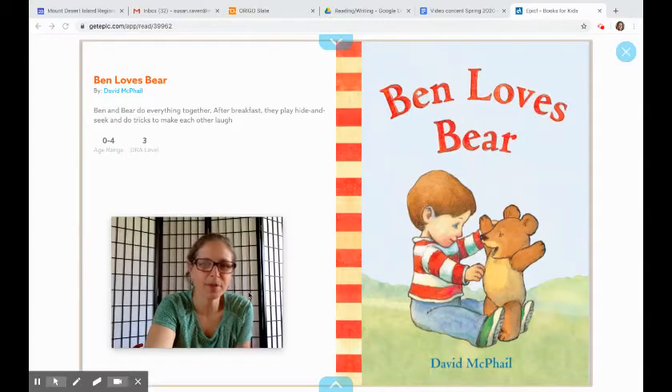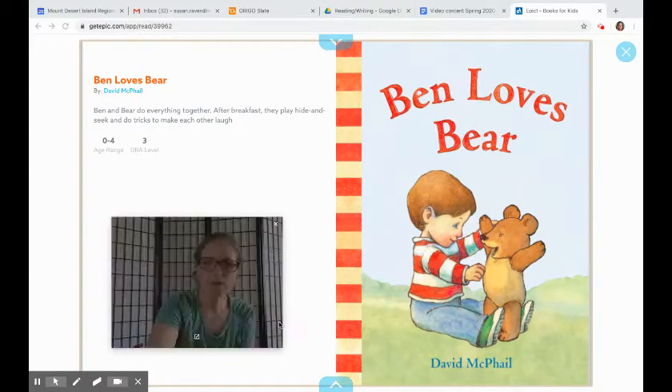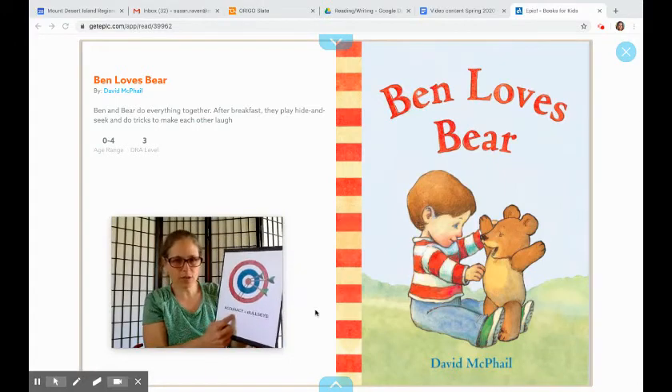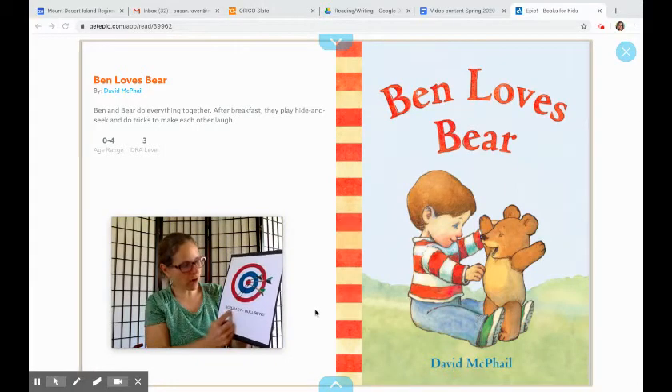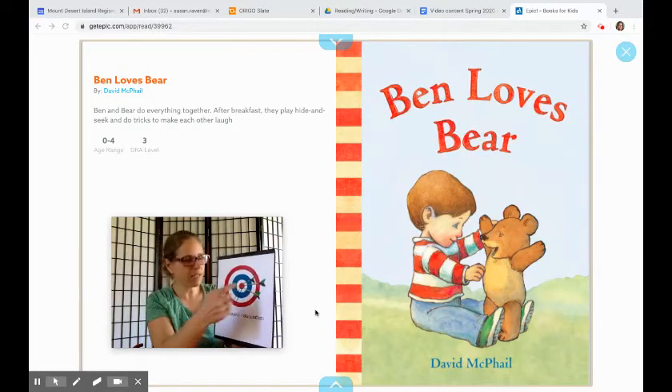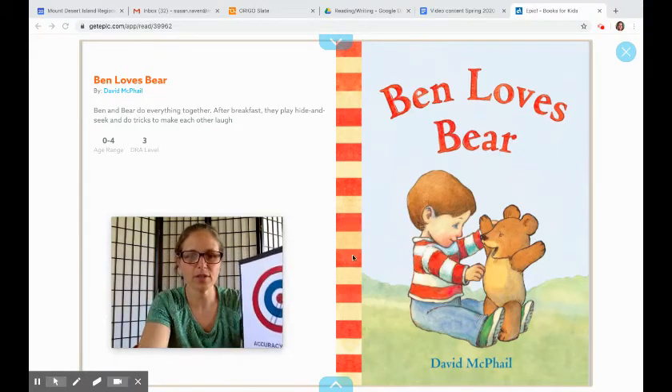Here's the book we're going to share. This is on Epic.com and the book is called Ben Loves Bear, by David McPhail — a friend of our family. He's an amazing illustrator who lives in New Hampshire and writes and illustrates lots of books. As we go through this, we're going to see if we can use the strategy of going for accuracy — really getting a bullseye on every word. It might take a few tries, and I'll show you how this works.